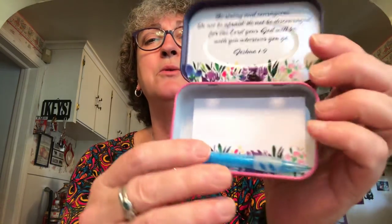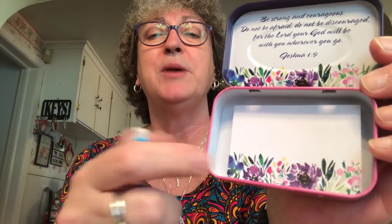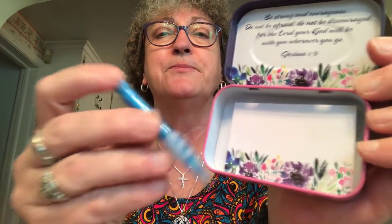I picked up a beige concealer by L.A. Colors — the one I have is getting low, so I picked up another one for the circles under my eyes. I also picked up one of these prayer boxes — I meant to give it to my mother for Easter. It says 'Be strong and courageous. Do not be afraid. Do not be discouraged. For the Lord your God will be with you wherever you go' — Joshua 1:9. It comes with a little pencil, eraser, and a pad of paper.